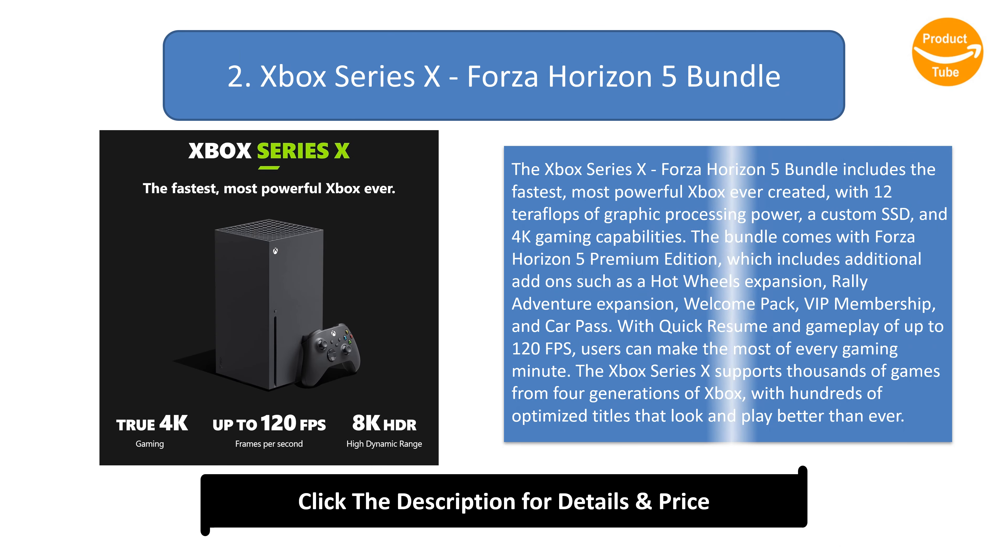Number 2: Xbox Series X Forza Horizon 5 Bundle. This bundle includes the fastest, most powerful Xbox ever created, with 12 teraflops of graphic processing power, a custom SSD, and 4K gaming capabilities. The bundle comes with Forza Horizon 5 Premium Edition, which includes additional add-ons such as a Hot Wheels expansion, Rally Adventure expansion, Welcome Pack, VIP membership, and CarPass.